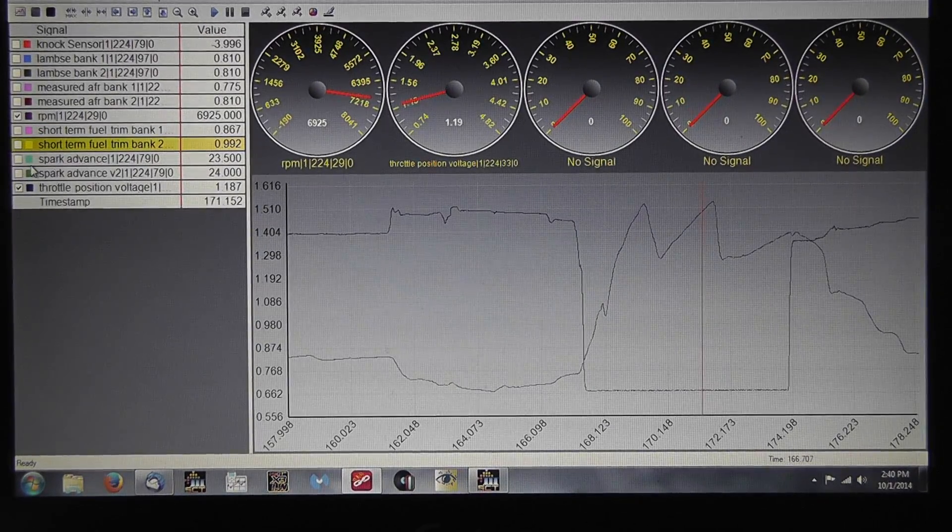Sean from AED here. Today we're going to be reviewing a nitrous datalog. You bought a nitrous kit — plate, direct, whatever — you got a nitrous tune specific for it from your tuner, you install everything, and now it's time to datalog to verify that everything is working correctly.